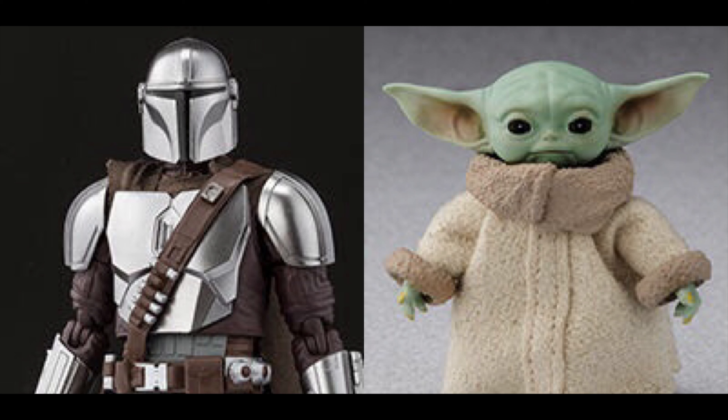In my honest opinion, I would have just packaged both of them together instead of having Baby Yoda separately, which is a little bit weird. I'm guessing they're gonna charge around $25 to $30 for Baby Yoda, and the Mandalorian is probably going to be around $60 to $65. Hope you guys enjoyed the video — please like, comment, and subscribe for more.